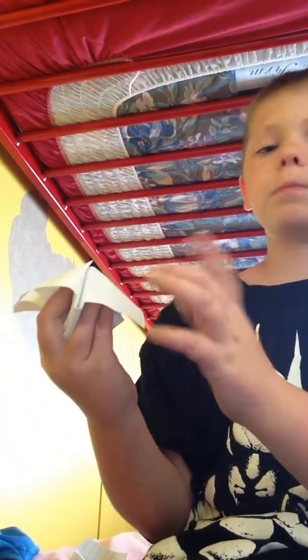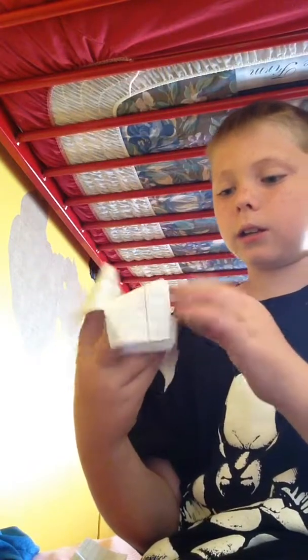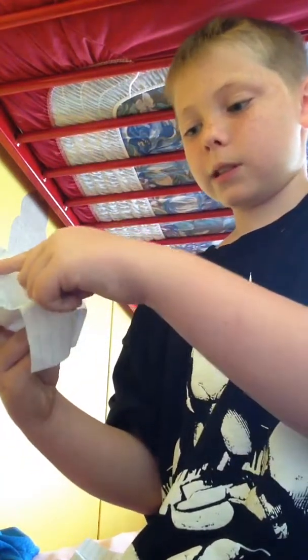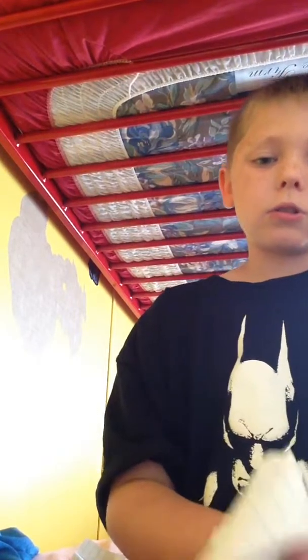If you don't know what a fortune teller is, you put colors on the outside, and then you put numbers like one, two, three, four, and then five, six, seven, eight. Then you go like, which number — you say okay, which color.